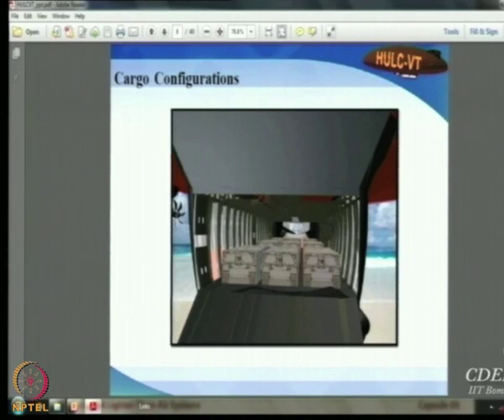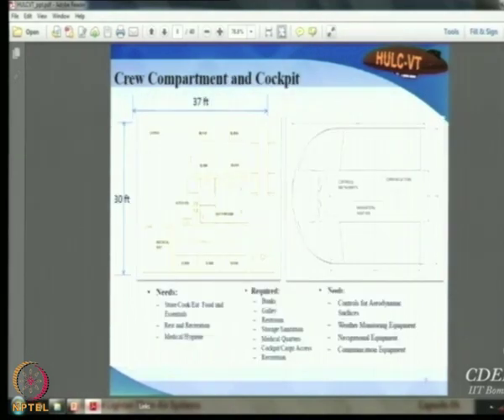They produced a picture showing how the cargo cabin would look. For the crew compartment, since the vehicle flies non-stop for a very long time, you cannot have just a pilot and co-pilot. They designed four bunk beds, with eight people operating the vehicle at any given time.